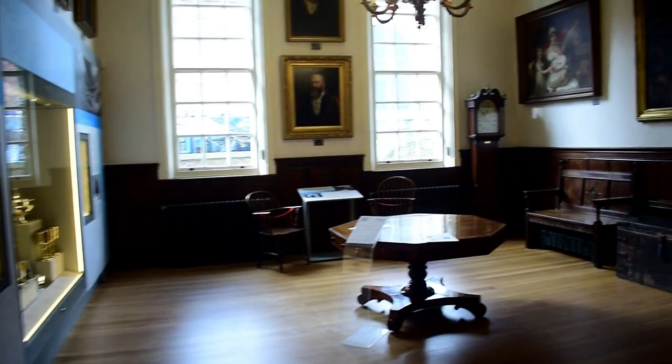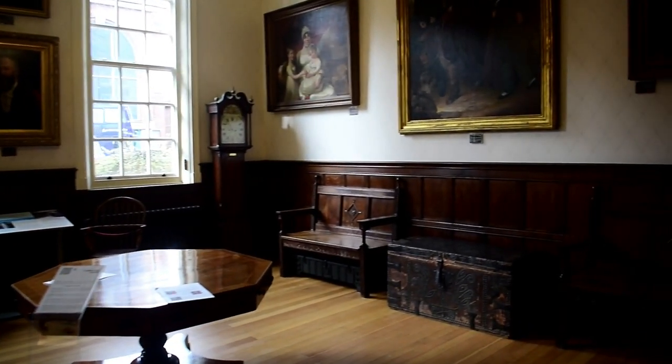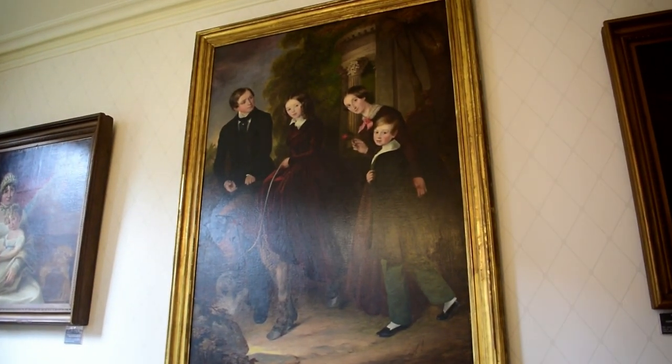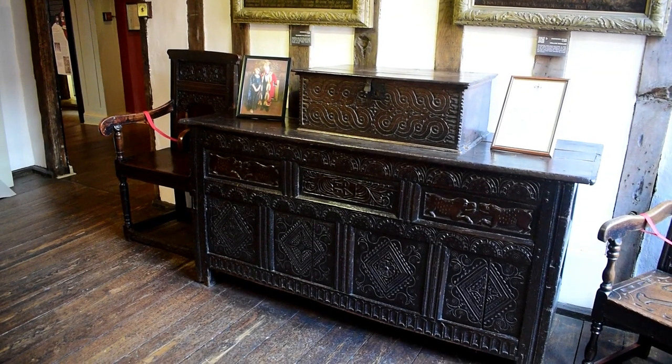The committee room was formed in the corner of the great hall in the 16th century. It was initially a cloth store, then a kitchen, and eventually a meeting room.